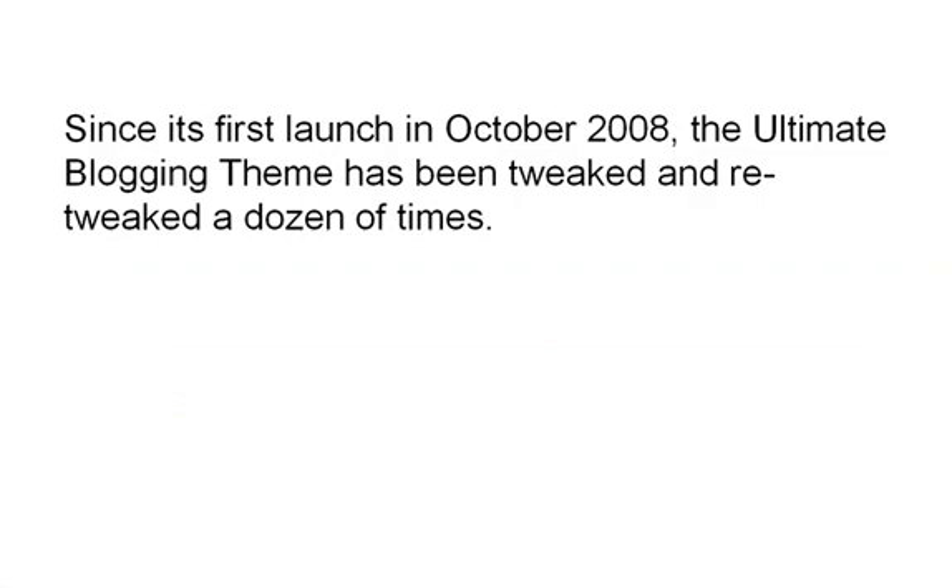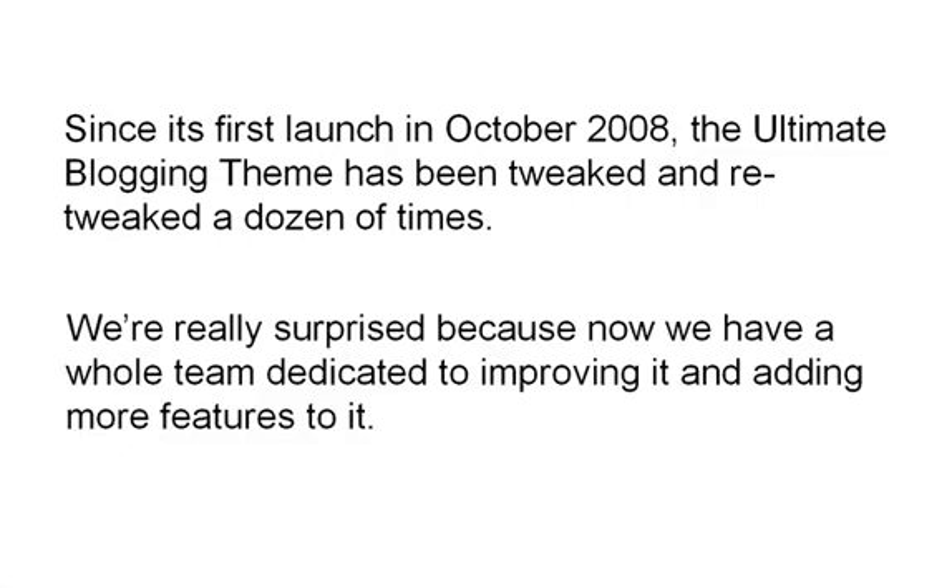Since its first launch in October 2008, the Ultimate Blogging Theme has been tweaked and retweaked a dozen of times. We're really surprised because now we have a whole team dedicated to improving it and adding more features to it. Here's a quick overview of its features.